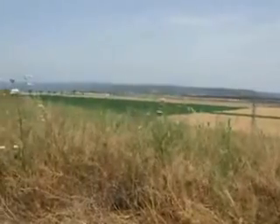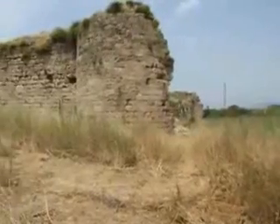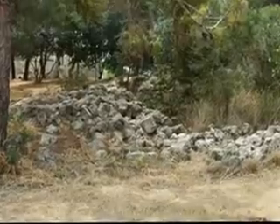This is the Carmel Mountain to the east. This is north, and now we see the remains of the fortress. This house is located south of the fortress. This is the Carmel Mountain to the east.